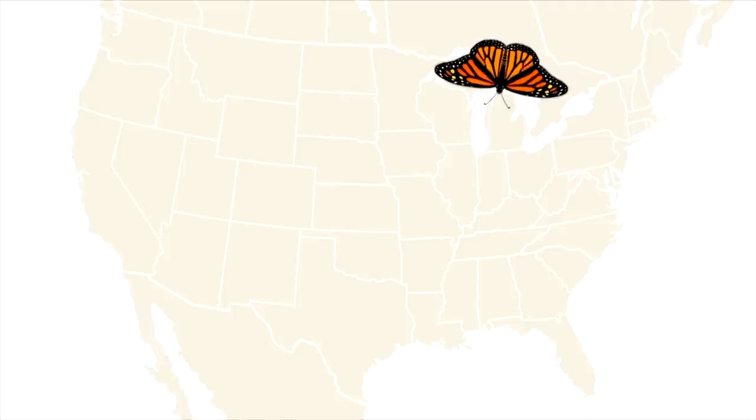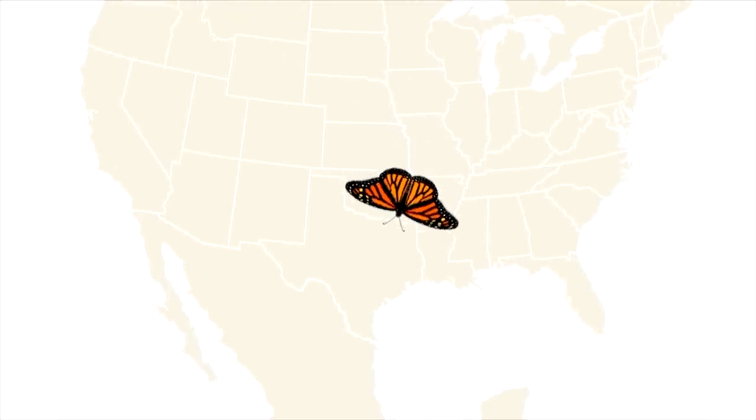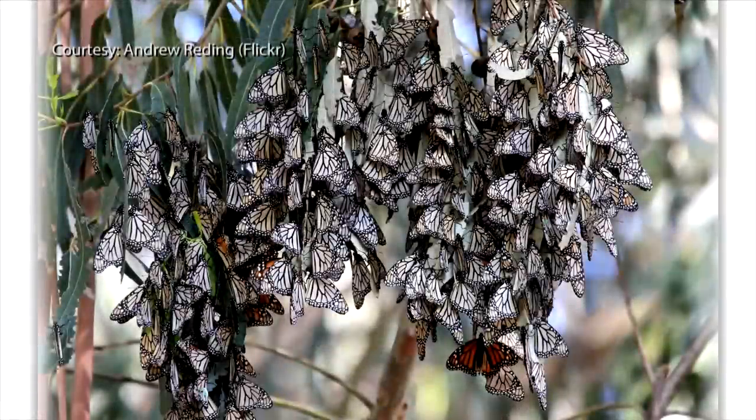Monarchs start in the northern part of the U.S., or sometimes even in Canada. As the summer changes to fall, shortening days and colder temperatures alert them to start their migration south. They fly all the way to a specific mountain range in Mexico, where they then spend the winter in a type of hibernation.